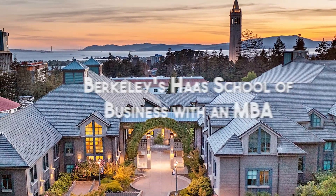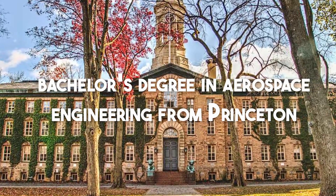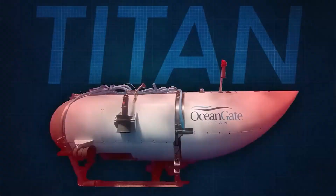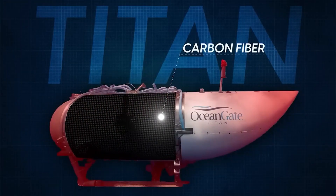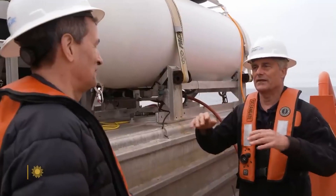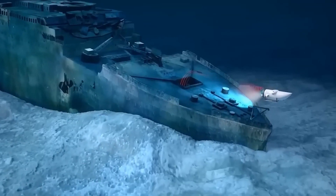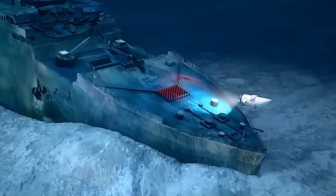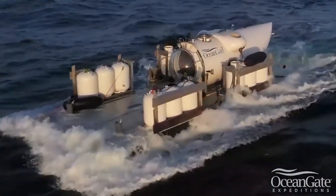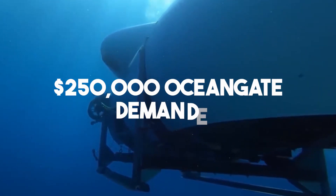A graduate of Berkeley's Haas School of Business with an MBA and a bachelor's degree in aerospace engineering from Princeton, he decided on carbon fiber as the material for his next generation of deep-sea submersibles that would transport "titaniacs" — as he termed Titanic aficionados — all the way down to 4,000 meters below the surface. One titaniac from a prior successful dive had saved for 30 years to come up with the $250,000 OceanGate demanded.